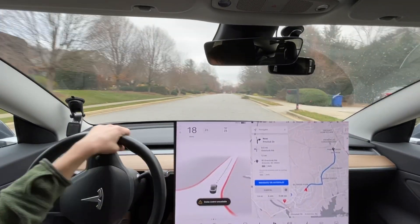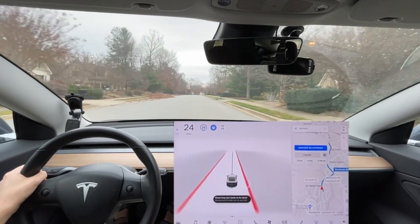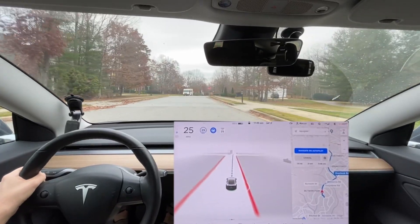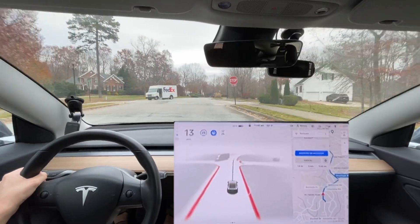That was my fault — that's not a disengagement. I rerouted it. I thought it was going to do it; previous updates would just keep going the route it had until rerouted, and clearly this messed up. That was my fault for rerouting it midway through.